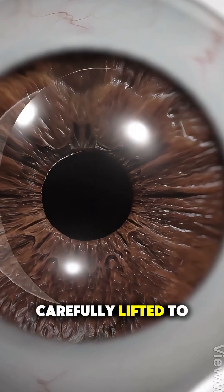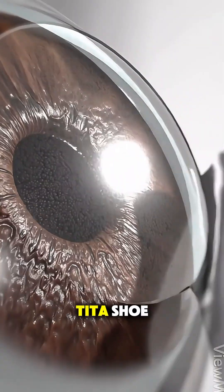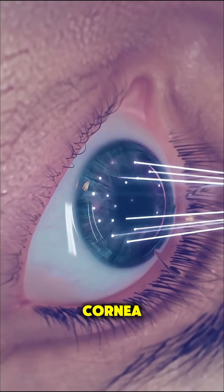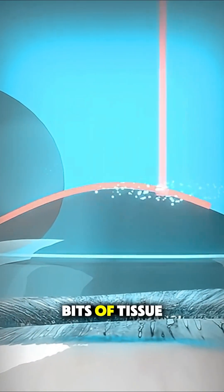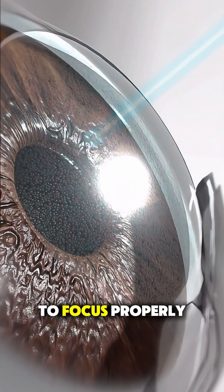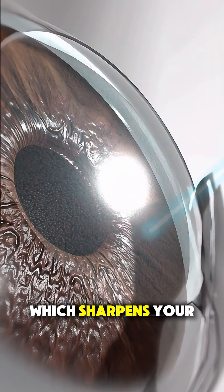This flap is carefully lifted to expose the underlying tissue. Next comes the real magic — a cool, ultraviolet laser reshapes the cornea by removing microscopic bits of tissue based on your exact eye measurements. This allows light to focus properly on your retina, which sharpens your vision.